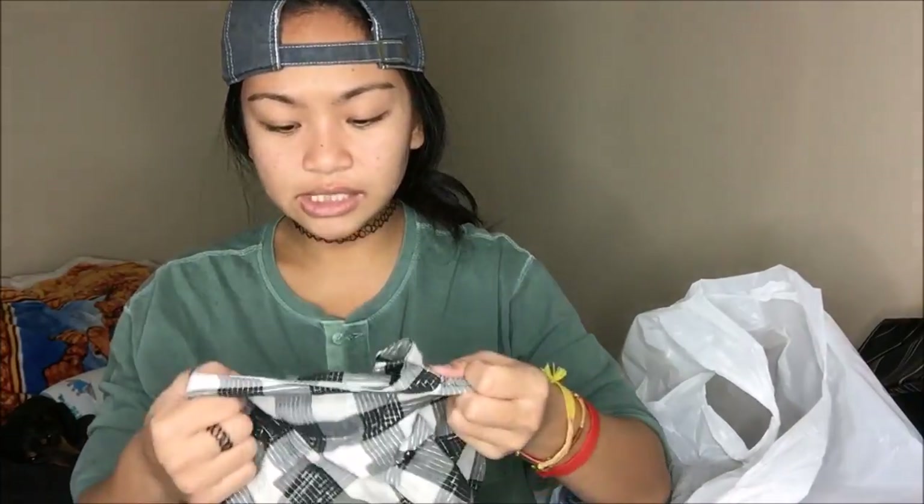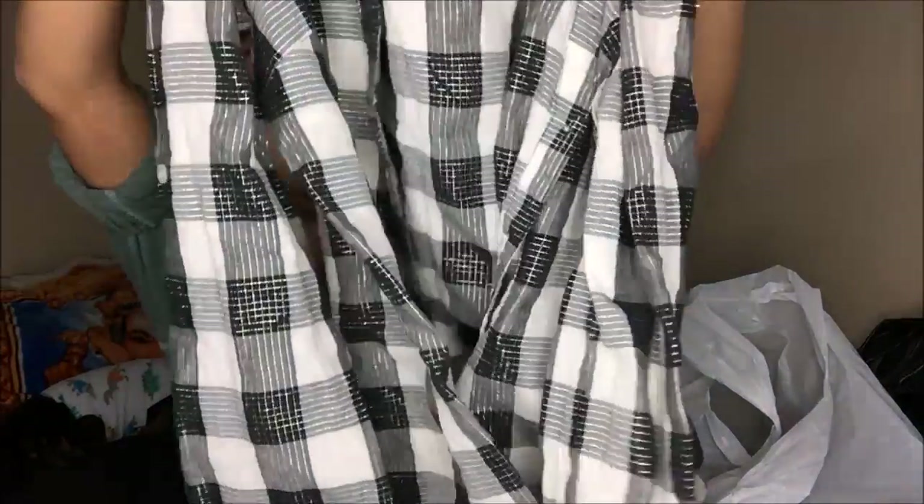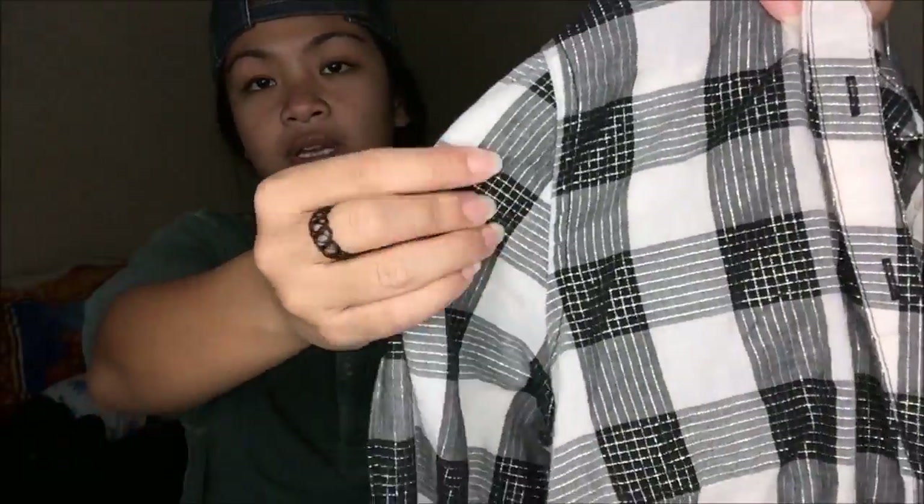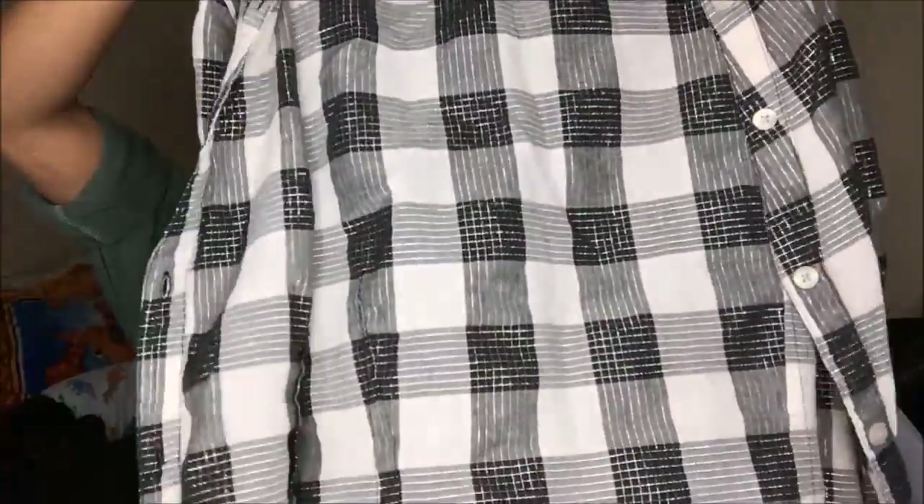This is by H&M — it's a cardigan that is teal or Tiffany blue, ribbed going sideways, and it's perfect for layering. Next up, from Converse: a black and white flannel with silver little accents. I love how it fits for layering.